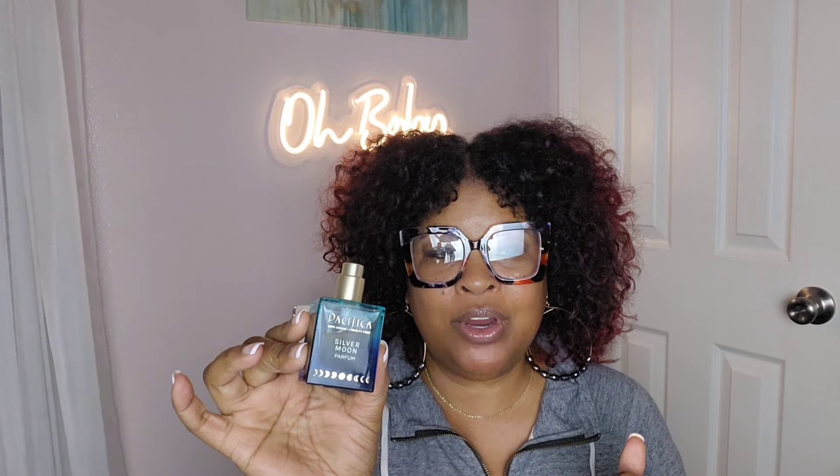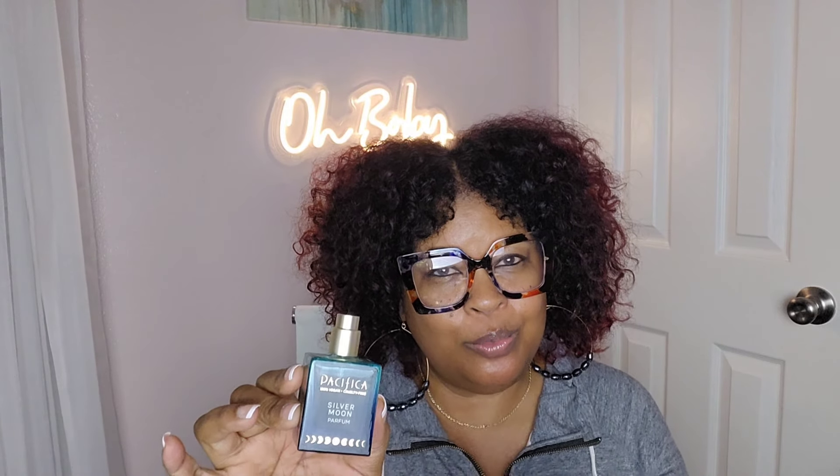Another one that I love is Silver Moon — this is my almond vanilla perfume. I love it; it's so good and so pretty. I love the almond in it; I really like it for wintertime. This is by Pacifica and it's supposed to be a pretty clean one — I don't think it has parabens or anything like that because Pacifica is a clean brand. It's very inexpensive, around $30. This is Silver Moon and it's a vanilla almond scent — it's gorgeous.